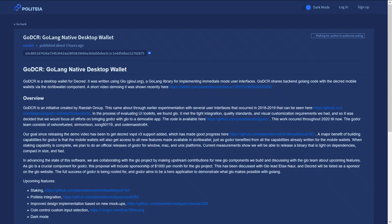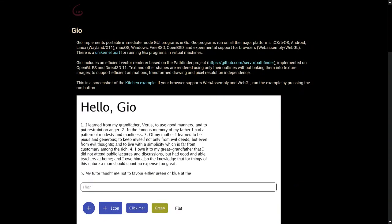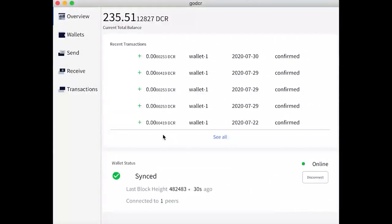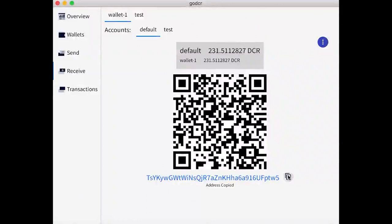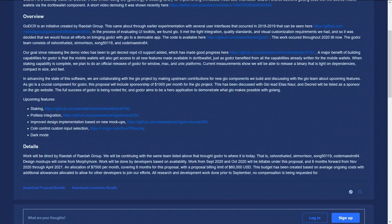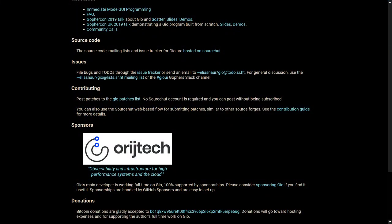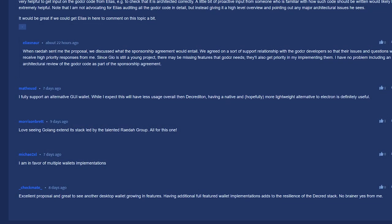Now let's see what's happening on Politeia, Decred's proposal system. We have four new proposals published and one that has finished voting. First up is the GoDCR Golang native desktop wallet from Radar. This proposal seeks funding for eight months of work totaling $60,000 to build out a new desktop wallet for Decred using Gio, a Golang library for implementing immediate mode user interfaces. Radar says a major benefit of building capabilities for GoDCR is that the mobile wallets will also get access to these new features, as GoDCR shares backend Golang code with the Decred mobile wallets via the DCRLib wallet component. Upcoming features include staking using the new VSPD stake pools, Politeia integration, improved design, coin control, and dark mode. GoDCR will be released on Windows, Mac, and Unix platforms. The proposal also includes a sponsorship of $1,000 per month to the Gio project. Decred will be listed as a sponsor on their website, and comments thus far have been supportive.